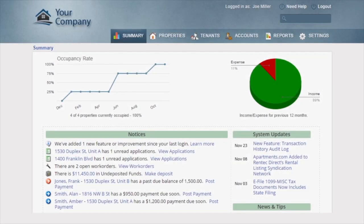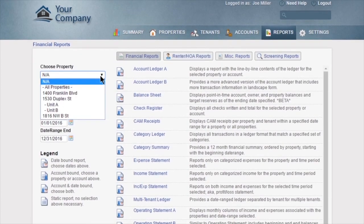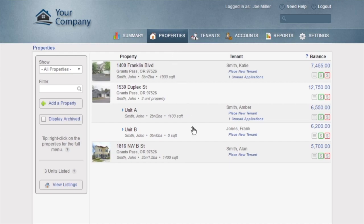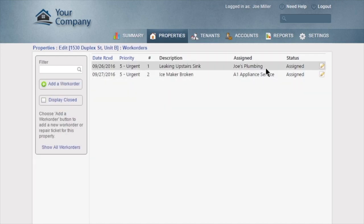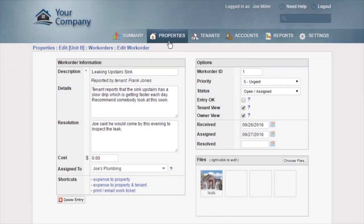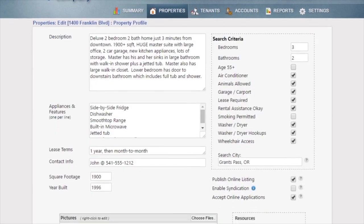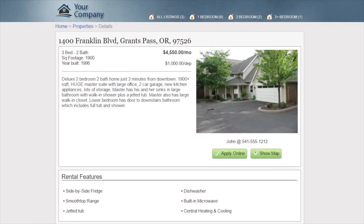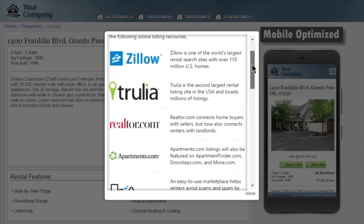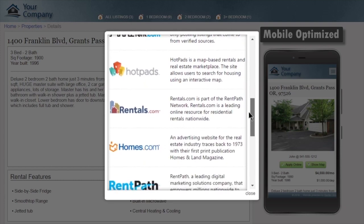Red Tech Direct provides you with an easy-to-use yet robust platform for managing your properties, complete with a built-in reporting and accounting system that can be customized to fit your business. You can manage work orders and even accept them online from your tenants, and share work order details with tenants or owners if you wish. With Red Tech Direct, you'll also fill your vacancies faster than ever with the built-in marketing tools. Just enter the details of your property and Red Tech will automatically provide you with a professional online website and syndicate them to popular websites such as Zillow, Trulia, and Apartments.com.